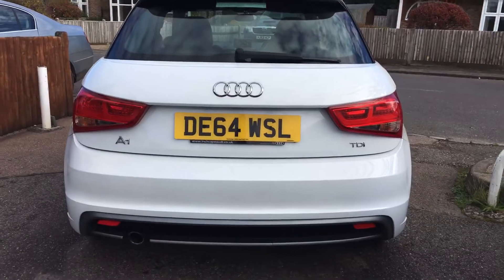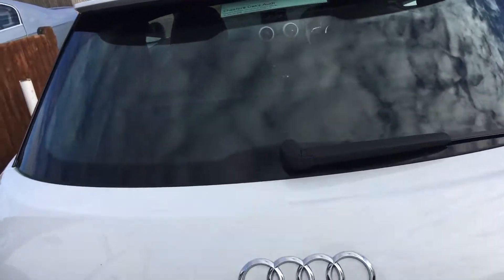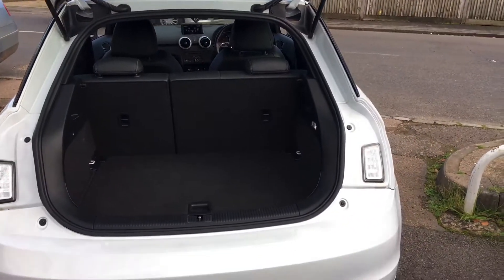Very smart view from the back there. You've got a high-level brake light, rear wash wipe, and a 60-40 split rear seat.